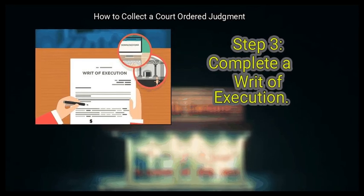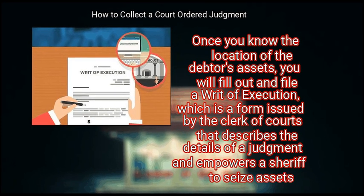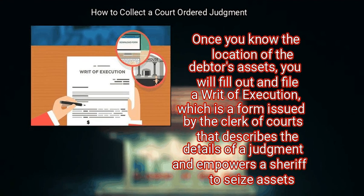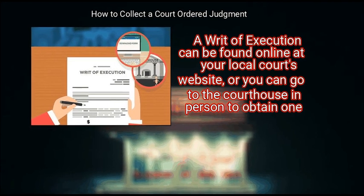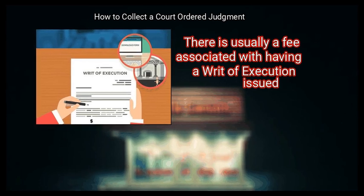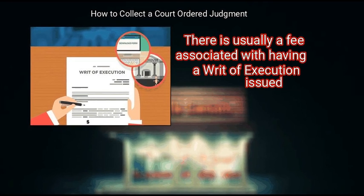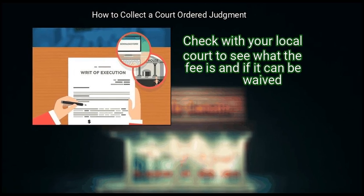Step 3: Complete a writ of execution. Once you know the location of the debtor's assets, fill out and file a writ of execution — a form issued by the clerk of courts that describes the details of a judgment and empowers a sheriff to seize assets. A writ of execution can be found online at your local court's website or obtained at the courthouse in person. There is usually a fee associated with having it issued.